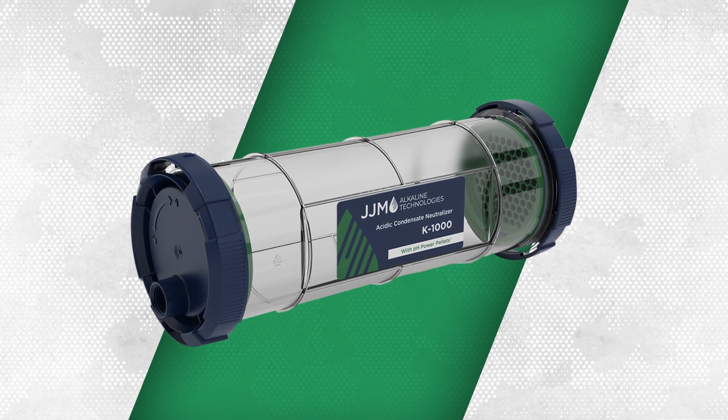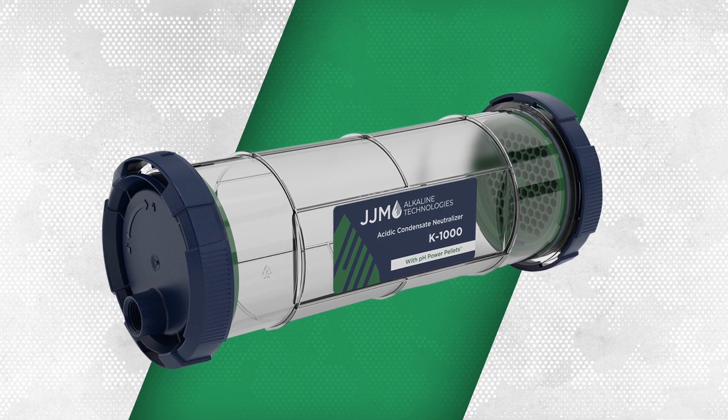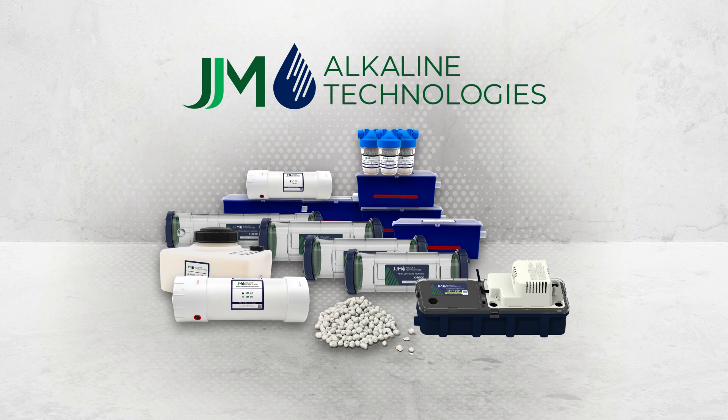Just like the heating appliance, condensate neutralizers also require routine maintenance. In fact, not properly maintaining a condensate neutralizer is like not installing one at all. Luckily, JJM Alkaline Technologies makes it quick and easy to not only install, but also service and maintain its industry-leading condensate neutralizers.